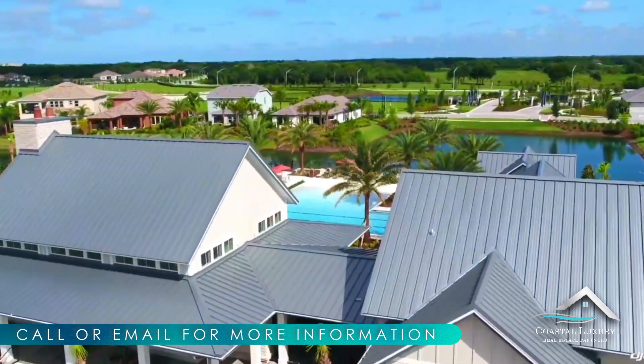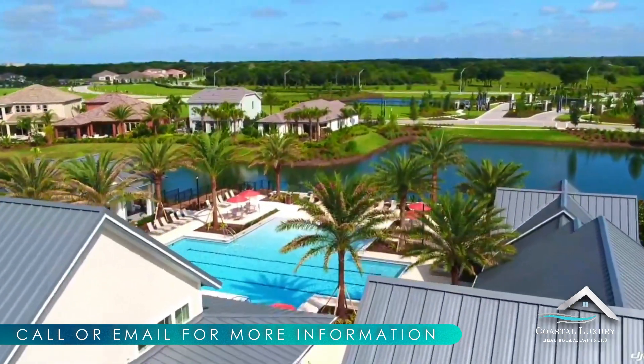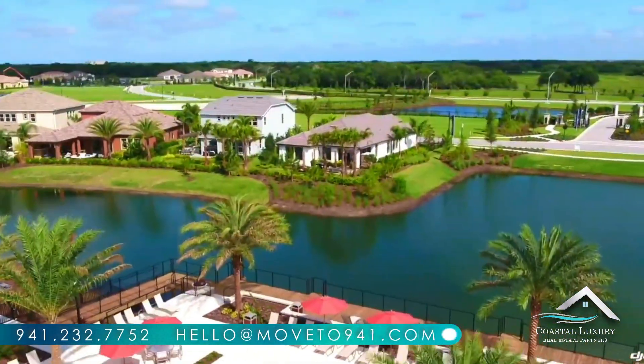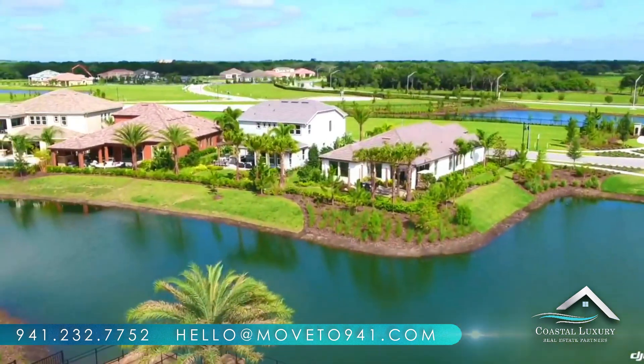Plus, residents have their own full-time lifestyle director to ensure they're living their best life here at Arbor Grand. And don't forget about the local Bob Gardner Park, just feet from your backyard.